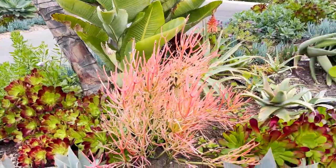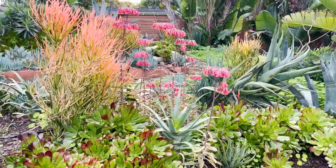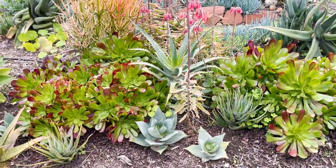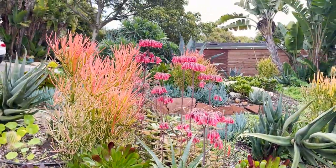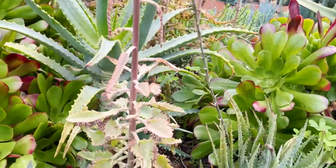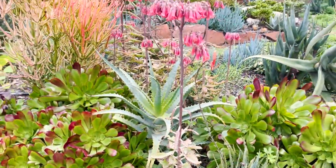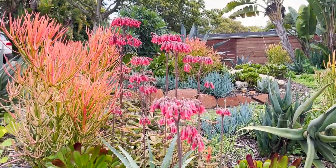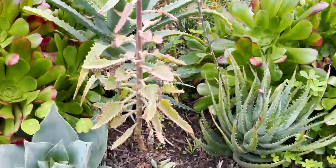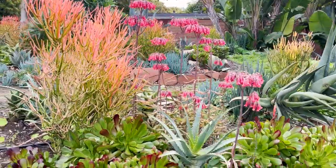We also get a lot of blooms in the winter here. The kalanchoe is blooming and these are monocarpic, which means those branches will start to die after those blooms go off. But they drop a ton of babies — they are a little bit invasive in that way. There are some places where these really shouldn't be grown, like Australia, because they can be really invasive. But the blooms sure are pretty.